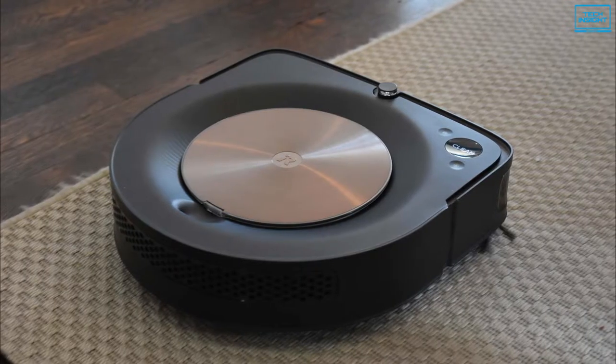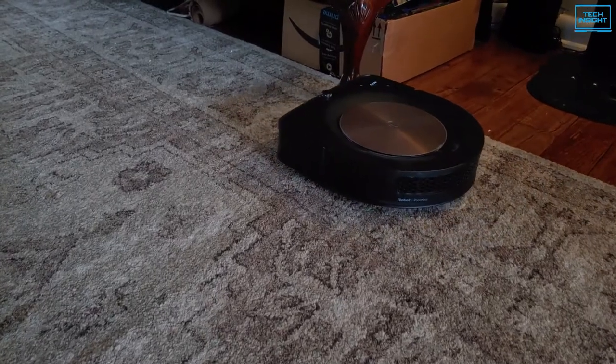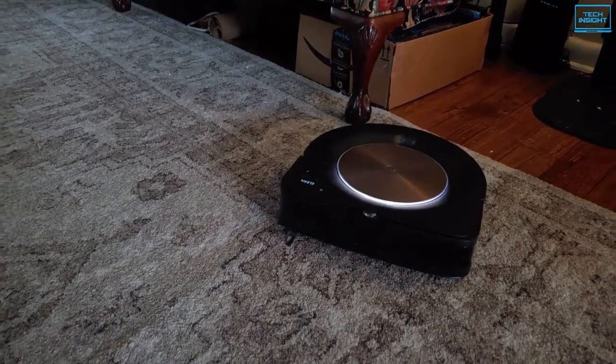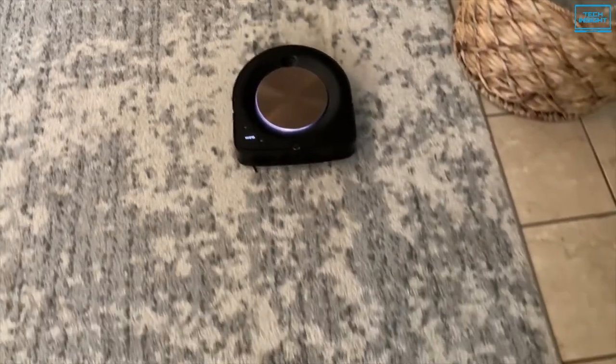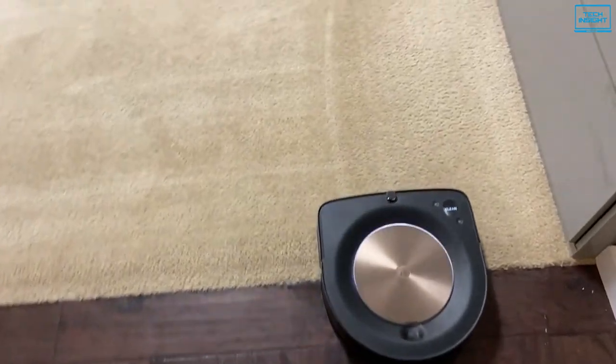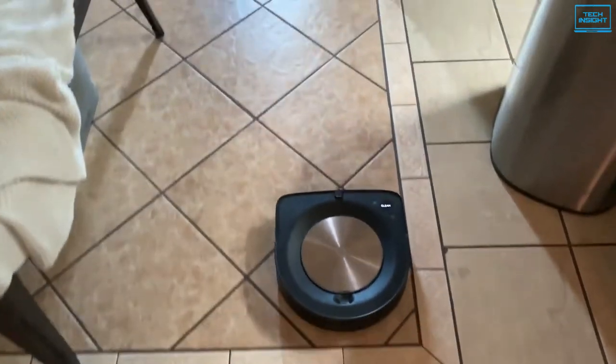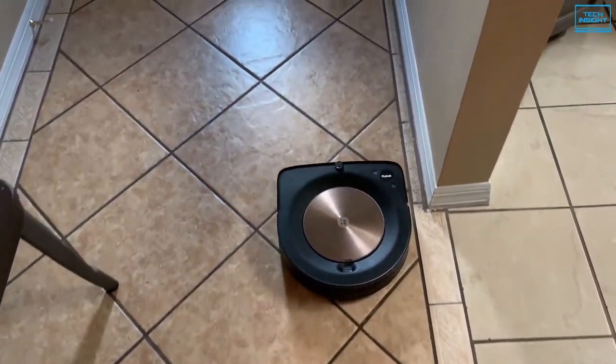The iRobot Roomba S9 is a premium well-built robot vacuum that performs quite well and maneuvers effectively on a wide range of surfaces. This vacuum performs admirably on low-pile carpet and does a good job clearing various types of debris on a high-pile carpet, though larger debris such as sand may require an extra pass on this surface type.